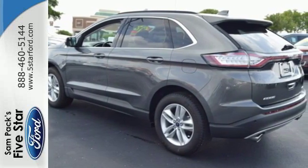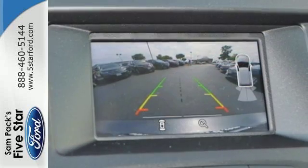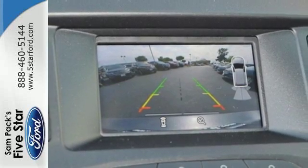This five-passenger crossover delivers an exhilarating experience with a strong engine and six-speed select-shift automatic transmission with paddle activation.